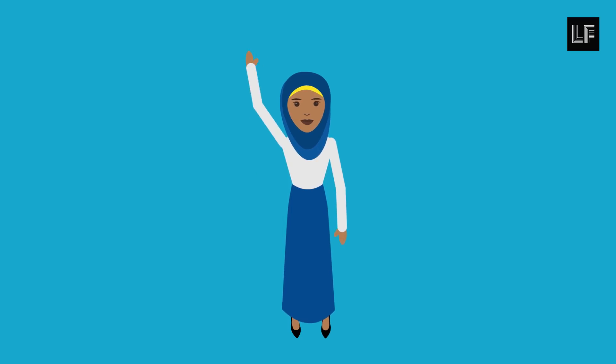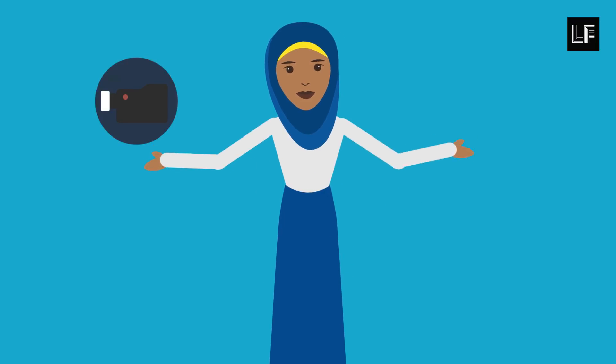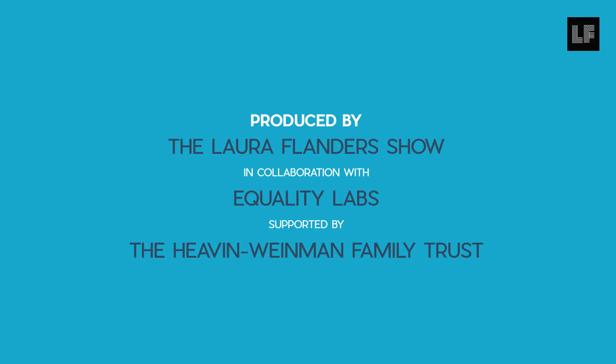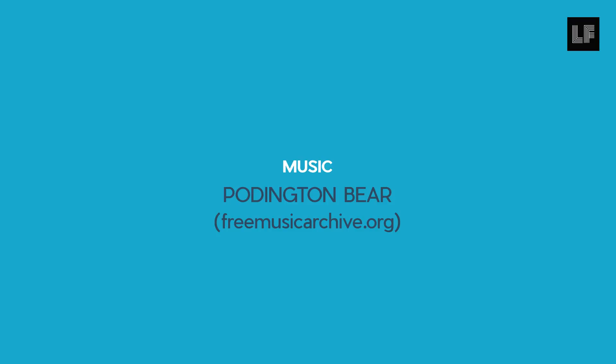That's it for now. For tips and support, please visit EqualityLabs.org or our curriculum site at DigitalSecurityForAll.org. For more reporting and journalism that matters, please visit LauraFlanders.com. We'll see you next time.